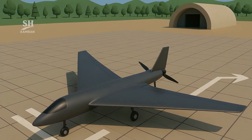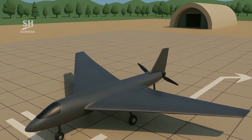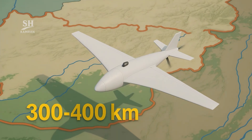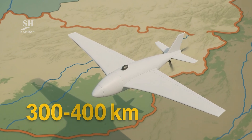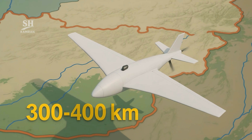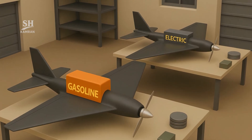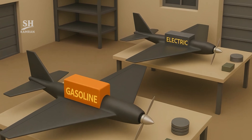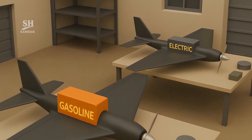Structural similarities with both eastern and western drone models are visible. The operational range of some variants is estimated at 300 to 400 kilometers. Recent test flights have recorded over two hours of continuous operation. A hybrid engine — gasoline and electric — is used for various missions.